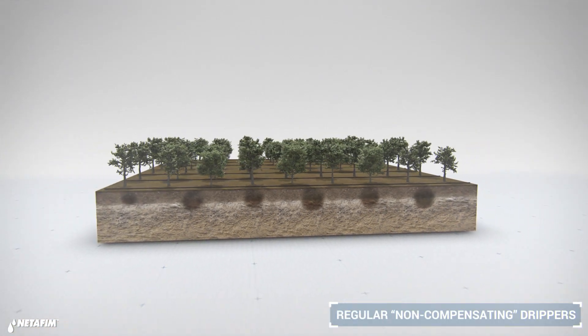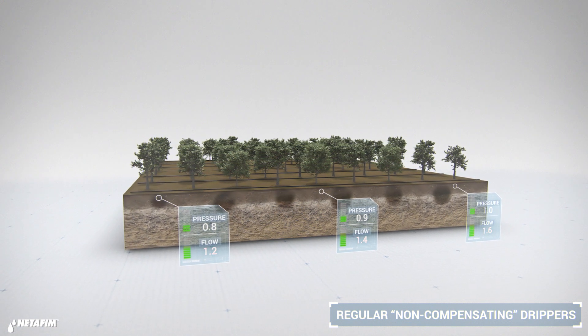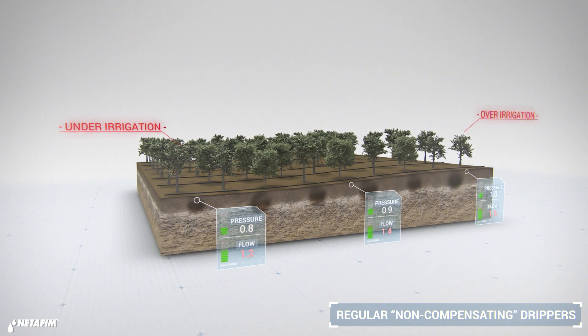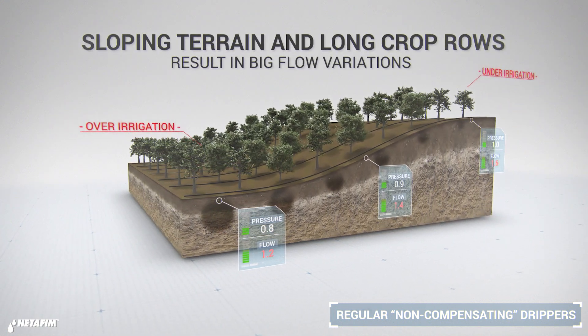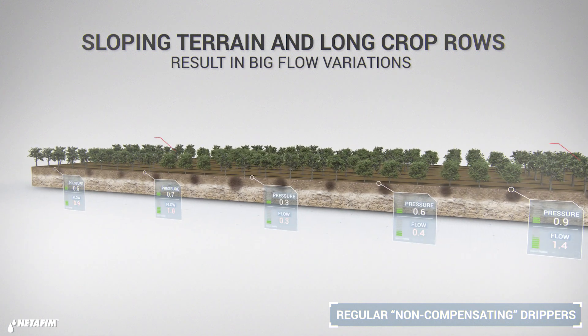But even when using the best drip irrigation, pressure differences in your field might cause variations in flow rates that negatively affect uniform crop growth. These variations are even more dramatic when farming on sloping terrain or with long crop rows.